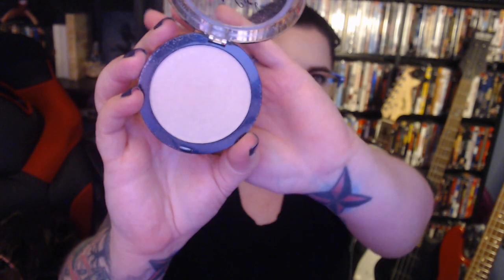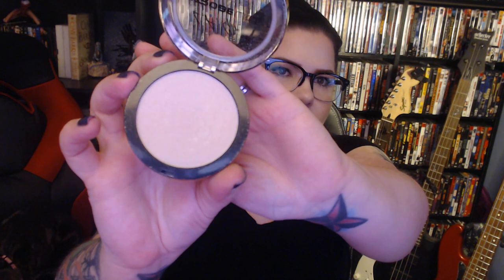And then on to the highlighter. This is the LA Girl Strobe Light Strobing Powder in Watt — I don't know if it's supposed to be 110 Watt, it does say it on the back. I wasn't sold on it right away. It seemed in the store to have a bit of glitter in it, which I'm not down with. I want something that looks like I'm glowing, not that I'm going to a Kesha concert.